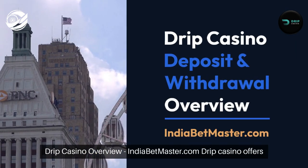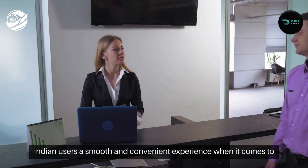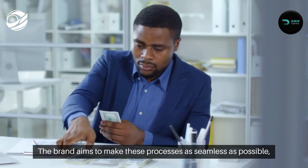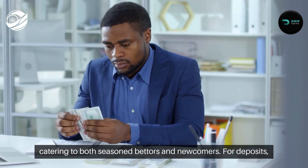Drip Casino overview — IndiaBetMaster.com. Drip Casino offers Indian users a smooth and convenient experience when it comes to depositing and withdrawing funds. The brand aims to make these processes as seamless as possible, catering to both seasoned bettors and newcomers.